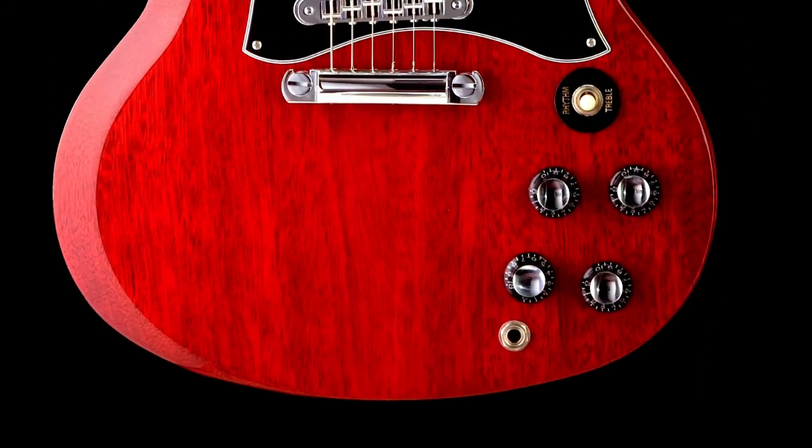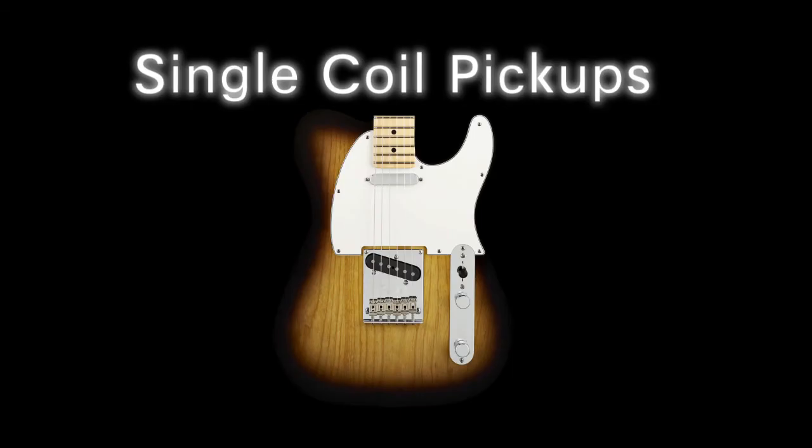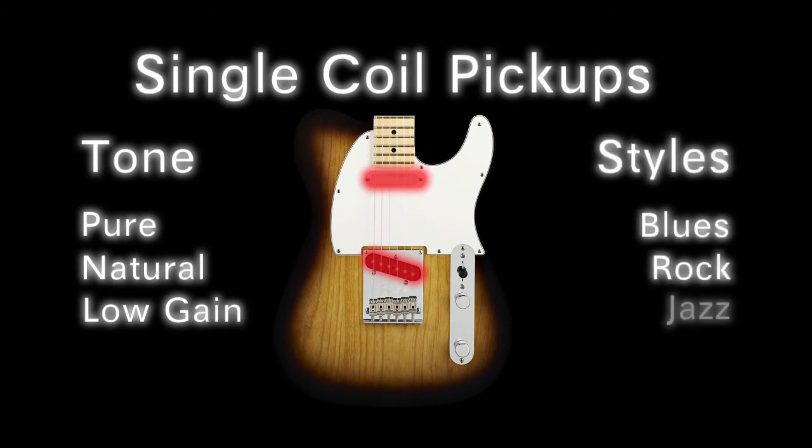The next significant part of your guitar's tone comes from the pickups. The first type of pickup most commonly found on a guitar is a single coil pickup. A single coil pickup gets a very pure, natural, usually low gain output and tone. This type of pickup is generally preferred by blues, rock, or jazz guitarists.